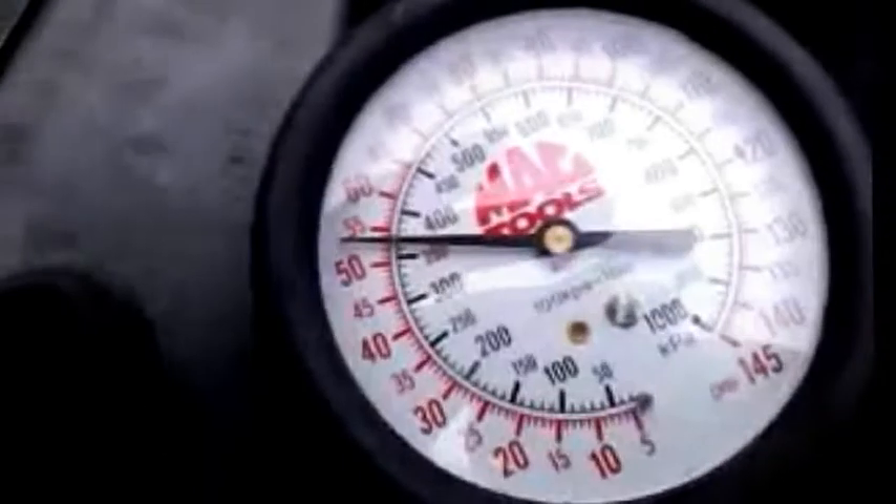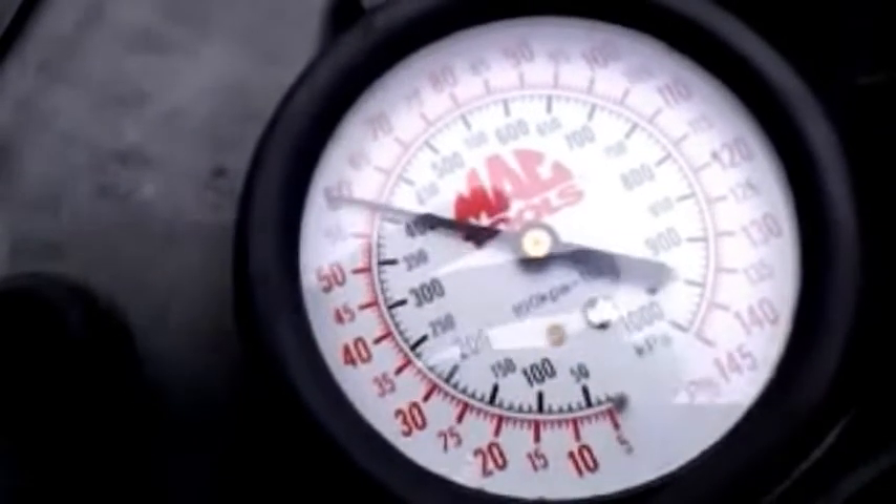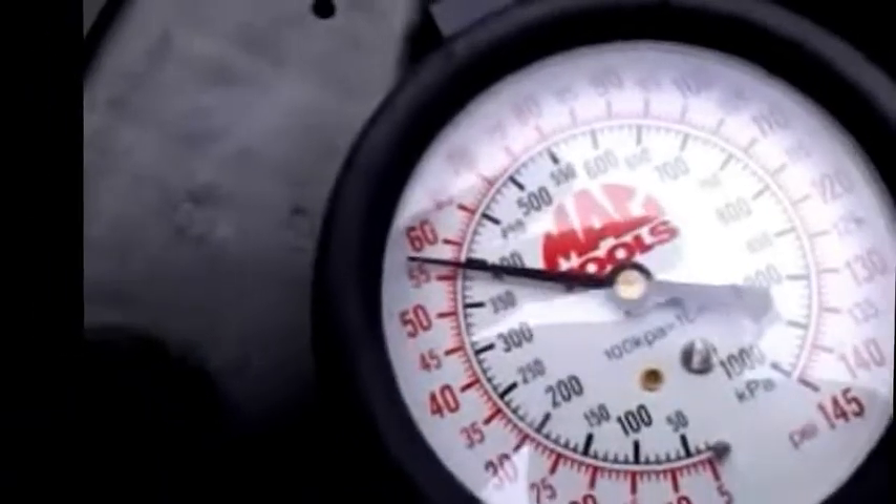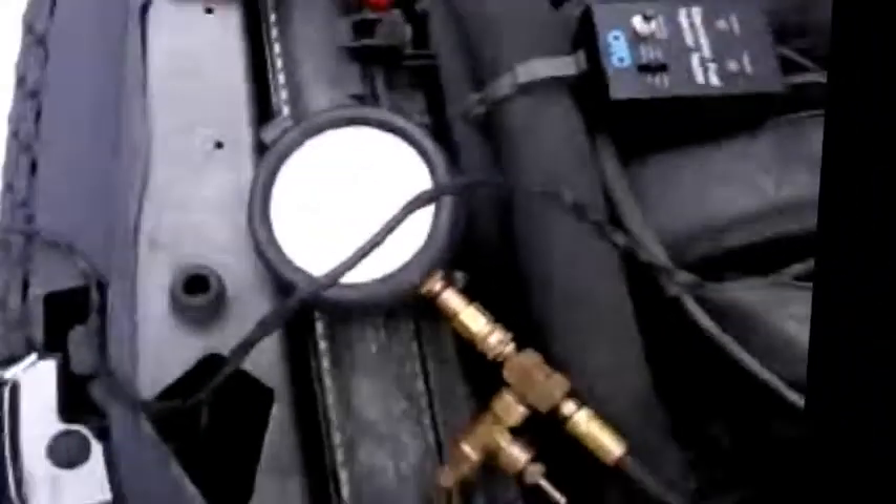I'm going to use the bi-directional mode, also known as functional test. Going to functional tests, then ATM tests, scrolling down to find the fuel pump and hitting yes. I can turn my fuel pump on and off — watching my pressure gauge. Hit yes again to turn it off. I'm at around 57 PSI rest pressure.